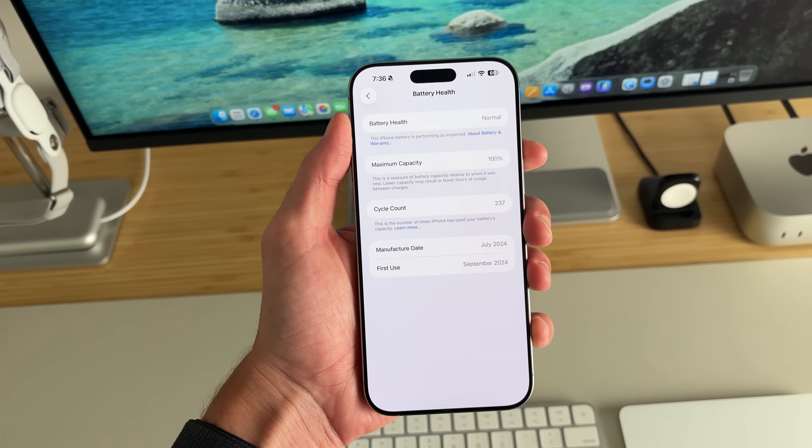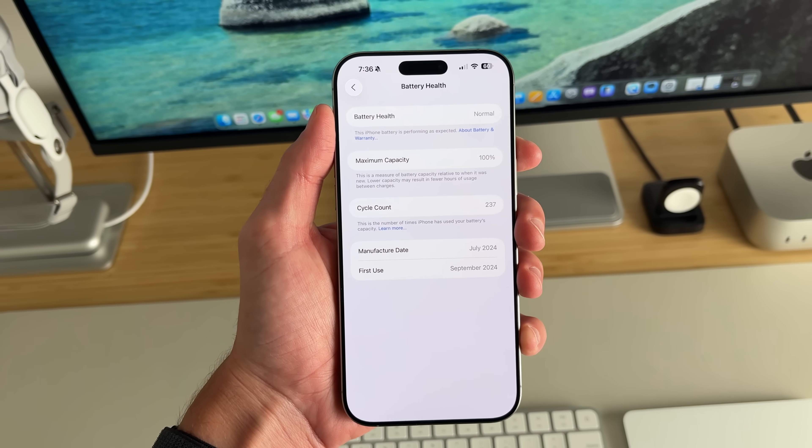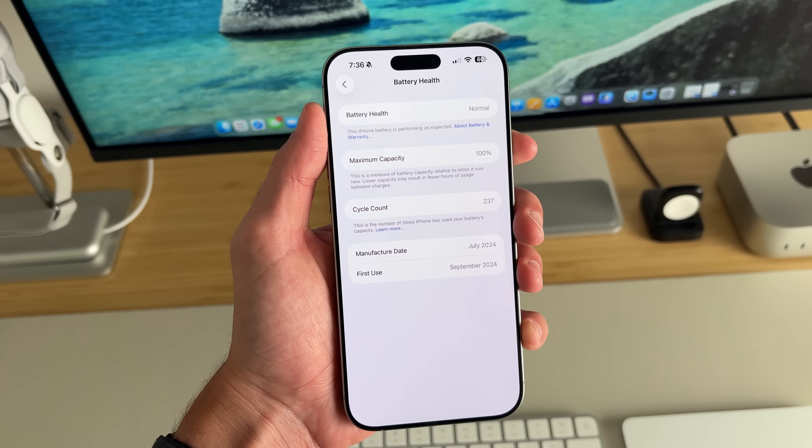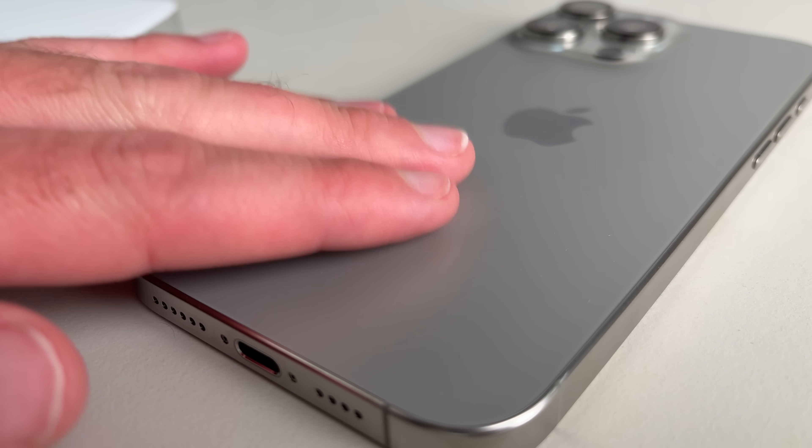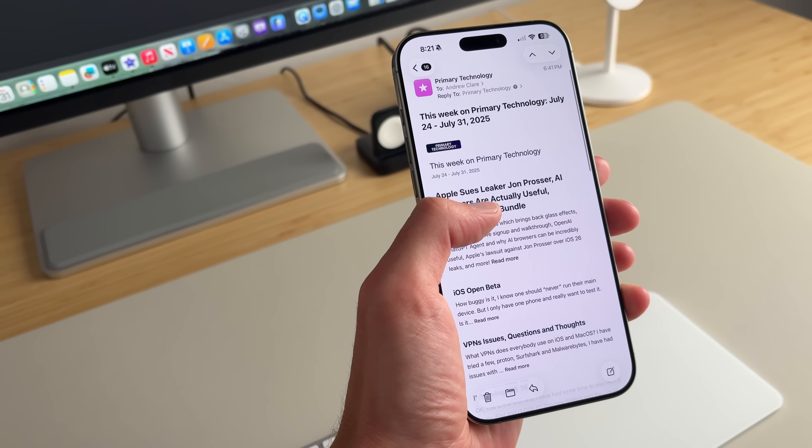For battery health, it's still at 100%, which is great — I haven't had any issues there yet. As far as heating issues, I have had some overheating, not to where I can't hold the phone, but it is a little uncomfortable. I noticed it was pretty hot when I was checking email — about 100 unread emails — and my phone was just burning hot. The A18 Pro chip should easily process all that and shouldn't cause any heating.